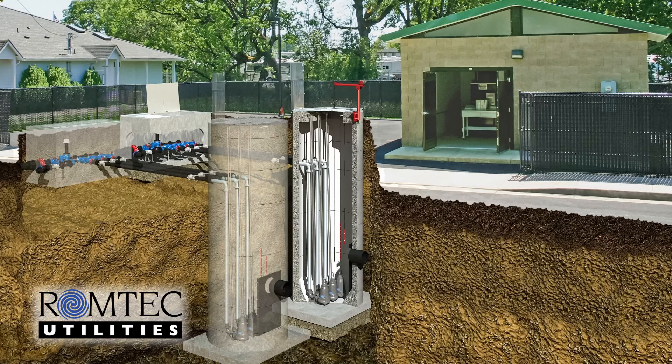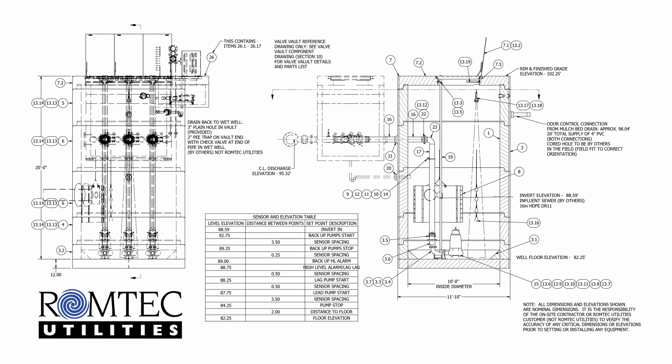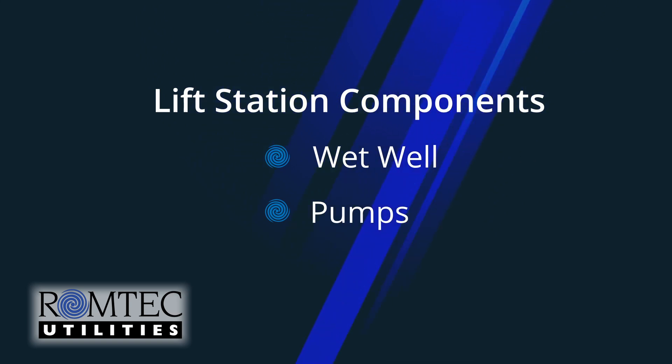Lift stations often pump wastewater to a higher point, lifting the water until it can flow by gravity again. Lift stations commonly consist of a wet well for wastewater collection, pumps that transport the wastewater, and a set of controls to tie it all together.